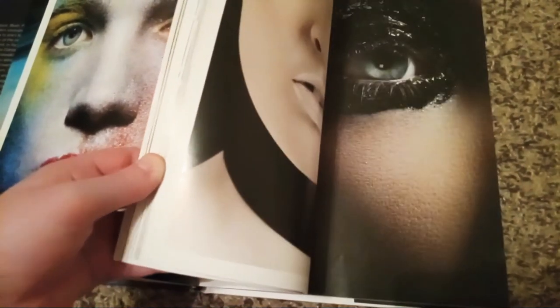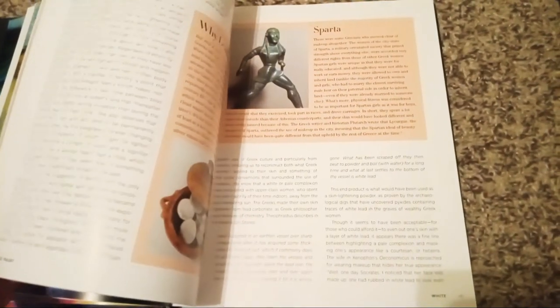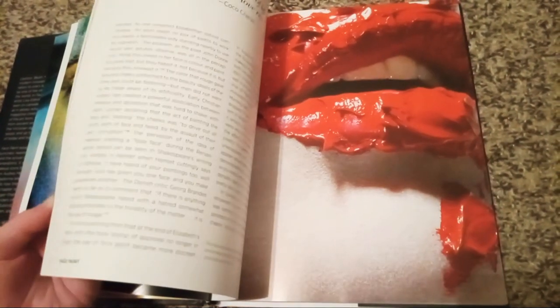I think she did a really good job of writing this beautiful book, including all these gorgeous photos of old historical facts and details about when makeup started.